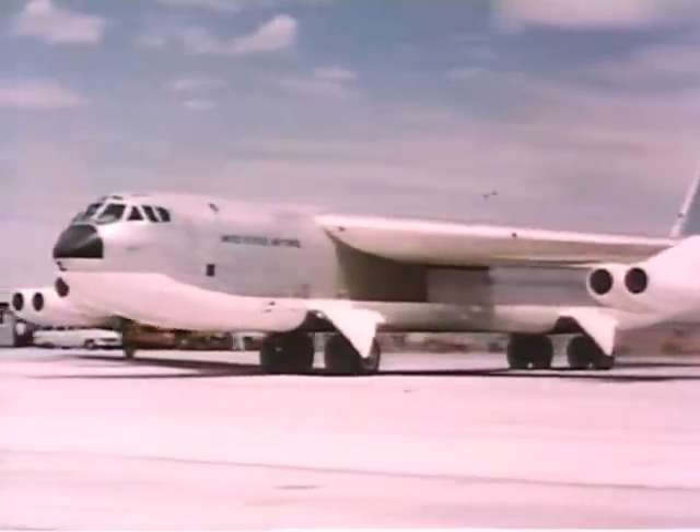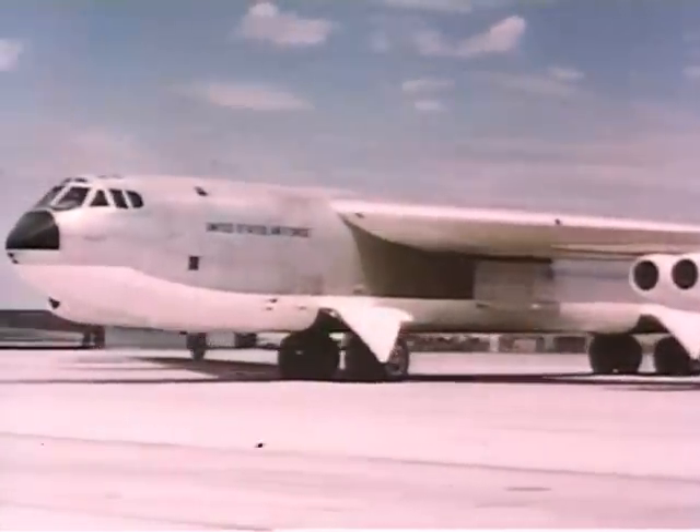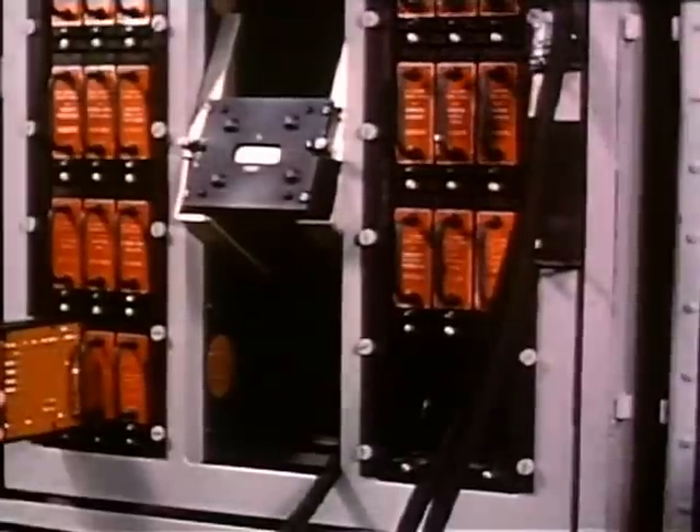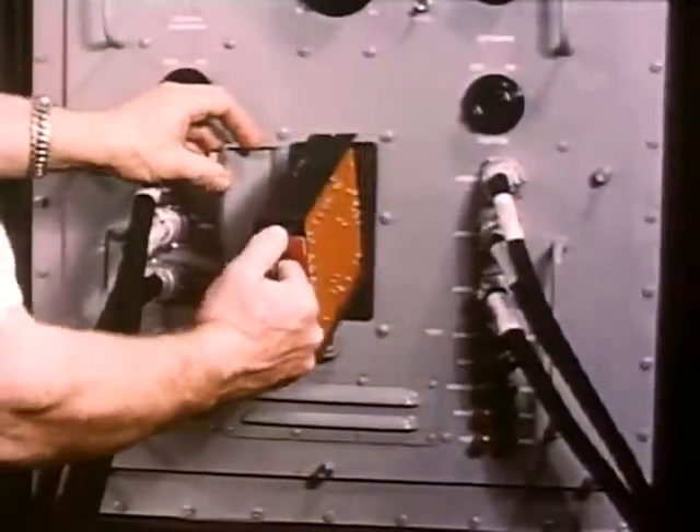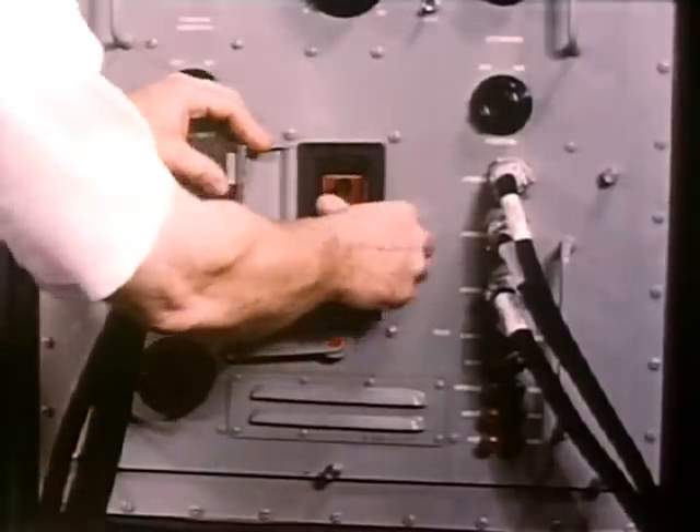To solve the field maintenance problem, IBM drew on its commercial experience and converted its control panels to military use.